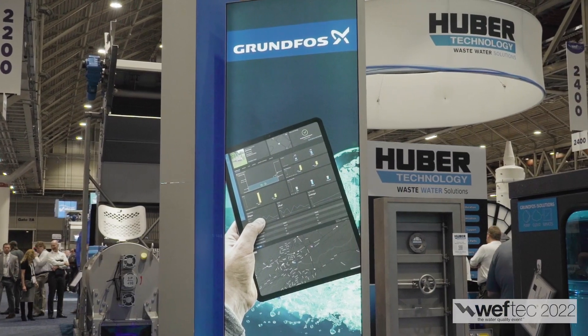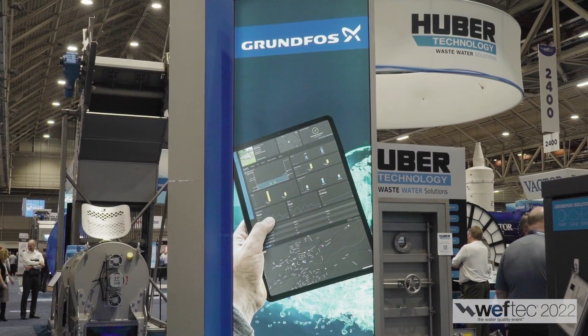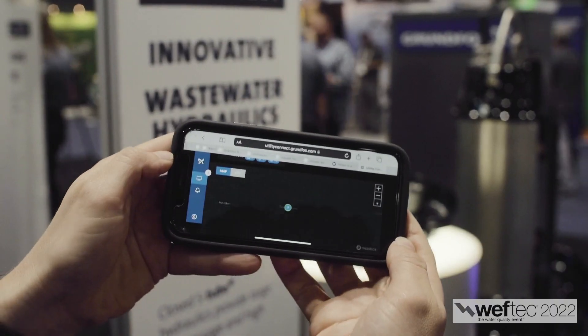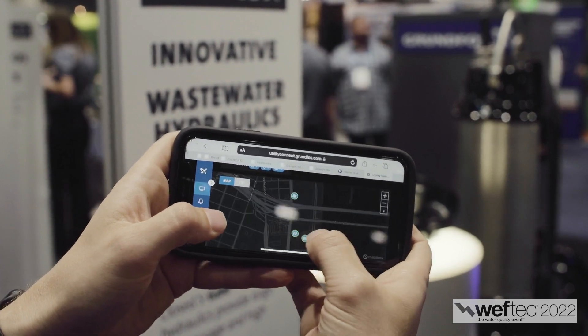So what is your focus here at WEFTEC? I'm with the product management group, and I focus mainly on the controls and digital solutions. You can kind of see behind me here, we have some of our controls solutions and live demos. Our main goal is to show how we can connect these different devices and stations that are out in the field to a digital platform that customers can monitor in the palm of their hand.